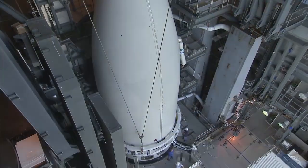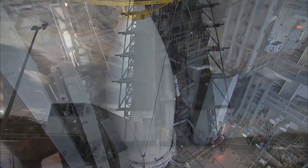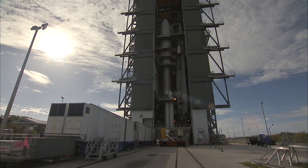Next, the team begins a series of integrated tests between the spacecraft and the vehicle. Finally, on the day before launch, the rocket is ready to be rolled out to the pad.